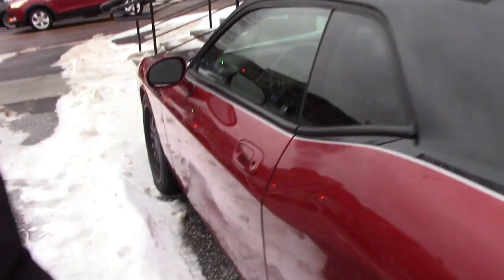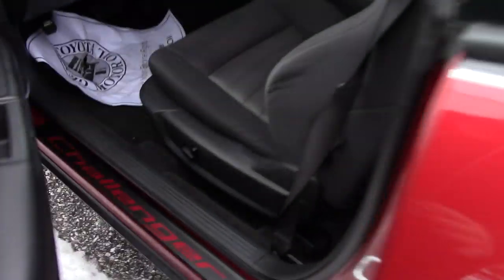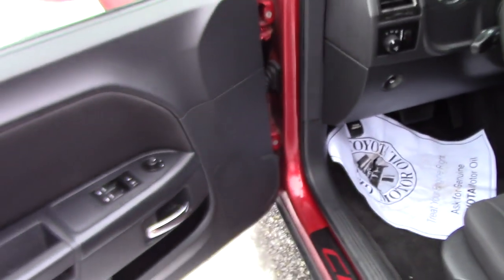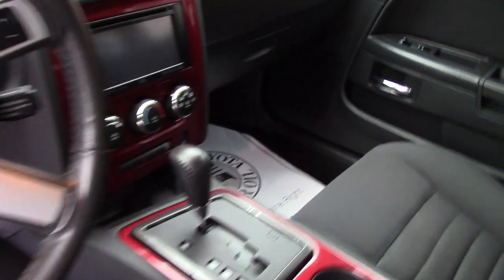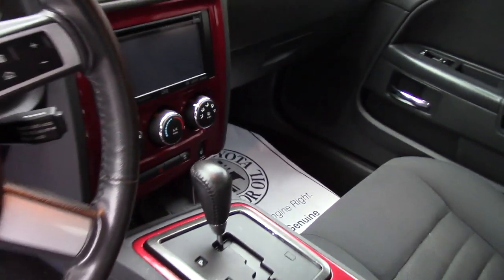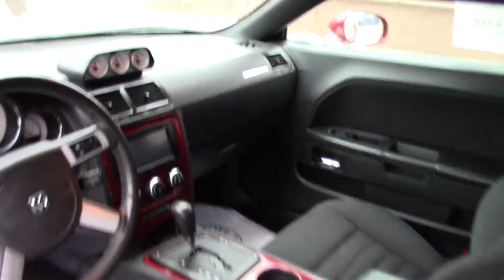Let me bring it up here so you can take a look inside the cabin space. You've got power adjustable seating, power locks, power windows. You've got the touch screen CD player with AM/FM radio, and all your easy-to-use climate controls. Then you've got some gauge pods on your dash and all the hands-free controls on the steering wheel.